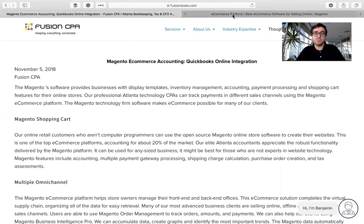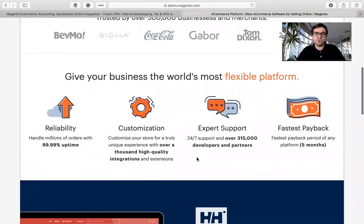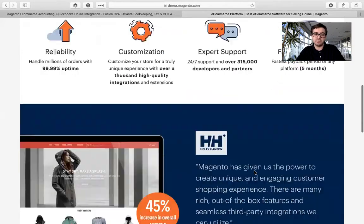So let's go ahead and check out Magento's website. As you scroll down, it's going to talk about some of the features that it has — reliability, customization, especially for somebody who isn't a coder, which is huge. And then they have expert support 24-7, so if you ever are having any issues with it or can't figure something out and you need a little bit of help, you can always reach out to their support staff.